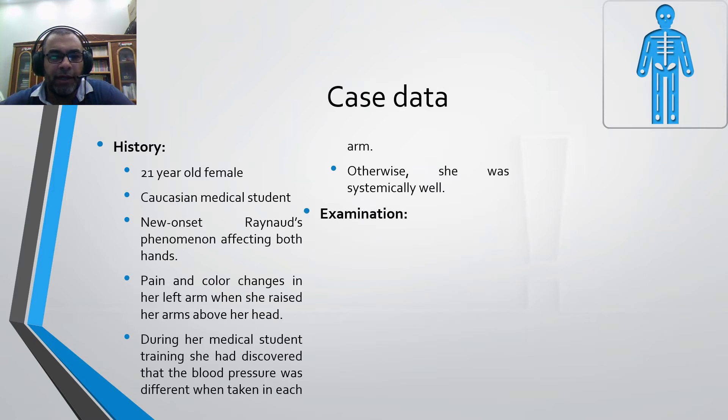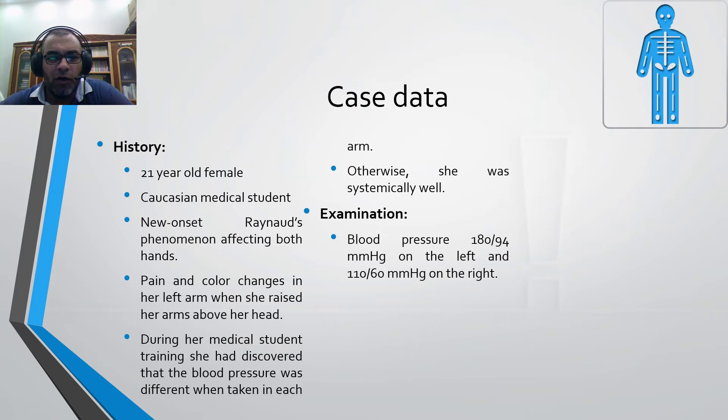On examination, the blood pressure was 180 over 94 on the left arm, but only 110 over 60 on the right arm, with no palpable pulses at the left wrist.